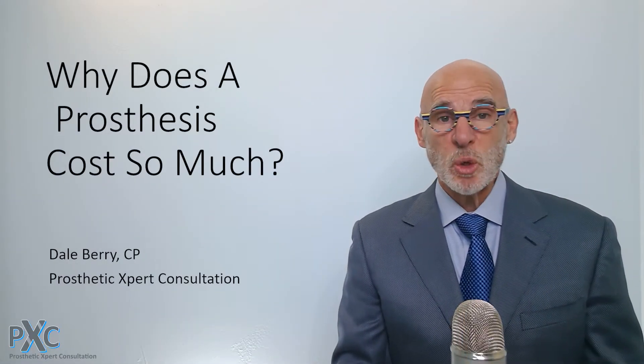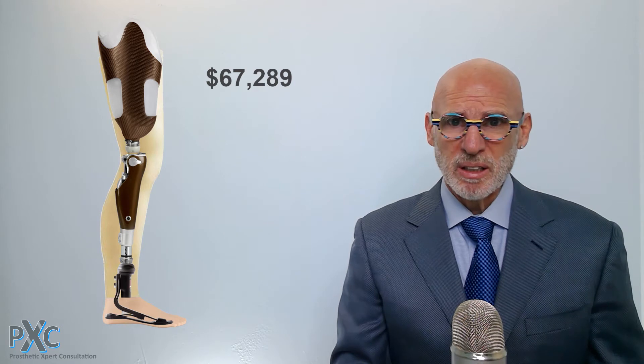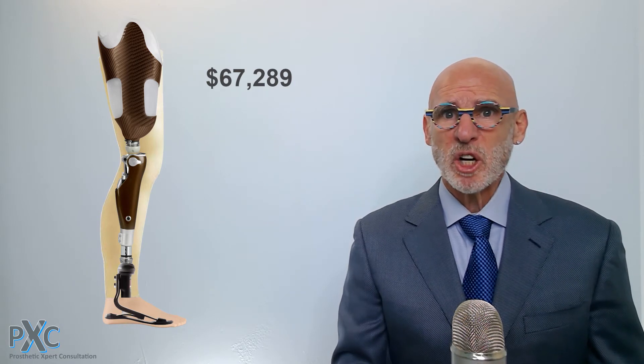Why does a prosthesis cost so much? This is a common question asked by patients, case managers, and insurance providers that often have sticker shock when they see the price for an advanced, state-of-the-art prosthetic device.